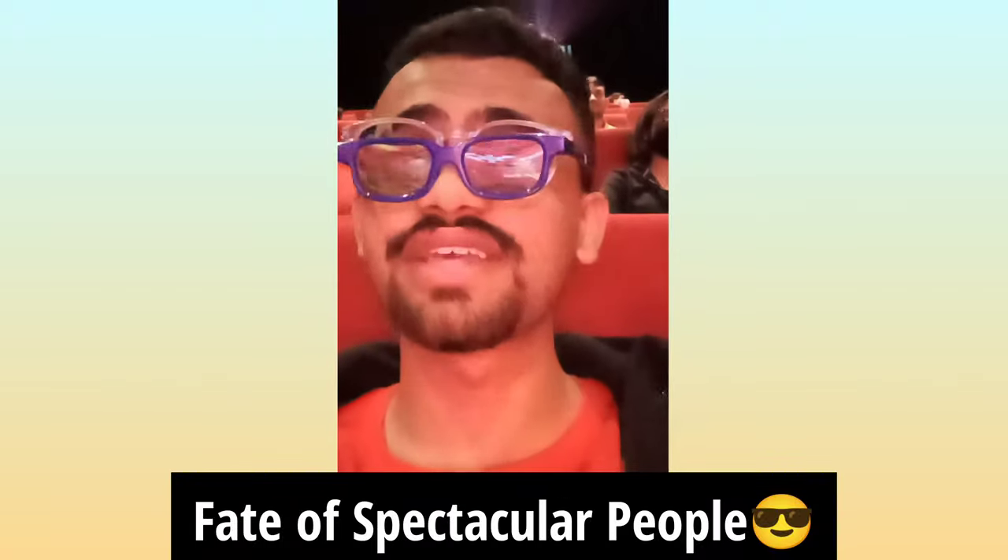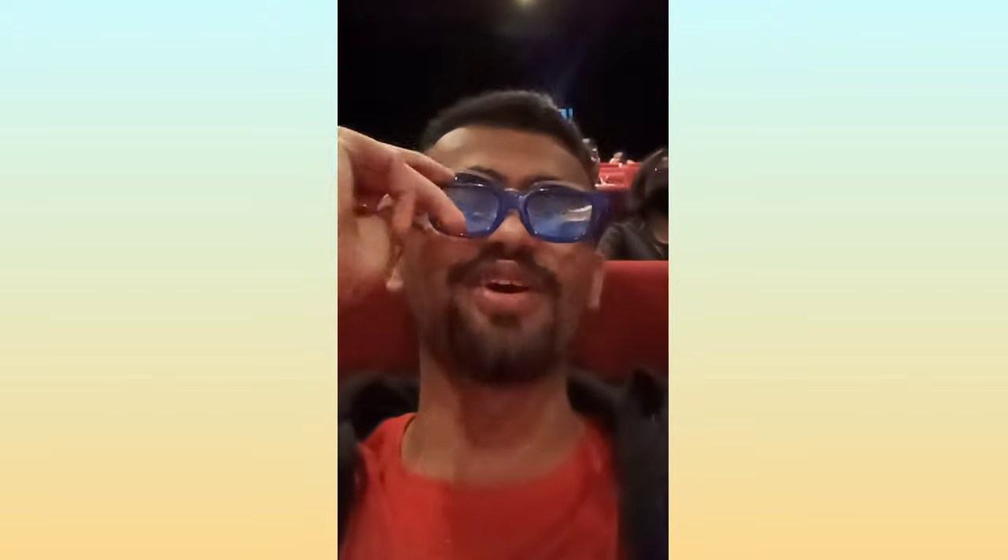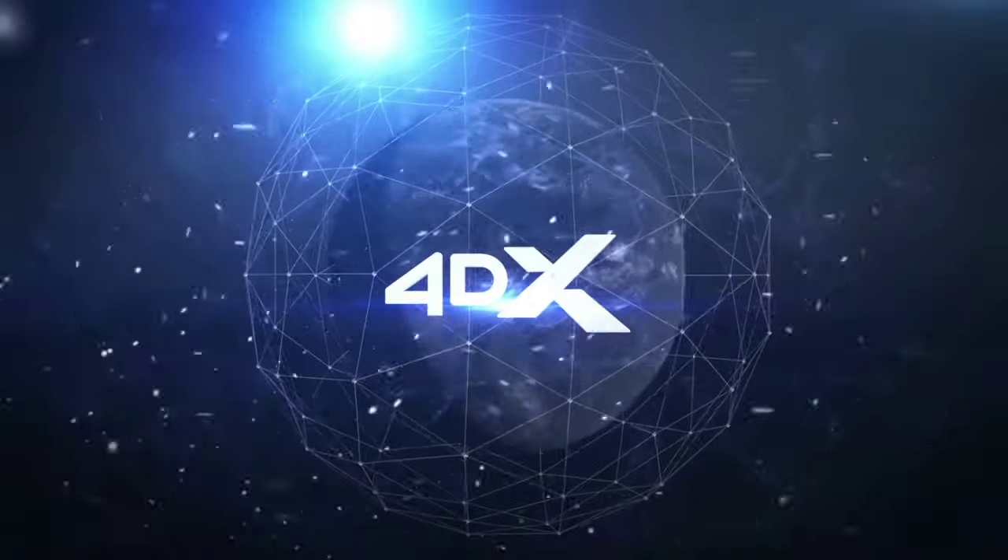The movie is about to start. Okay, this is the fate of guys who wear spectacles - we gotta wear two spectacles. And unfortunately these guys have given me smaller spectacles. I just tried asking them but they don't have this size in stock. So yeah, I'm gonna watch 4DX with these tiny tiny spectacles.